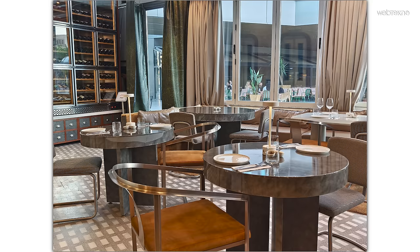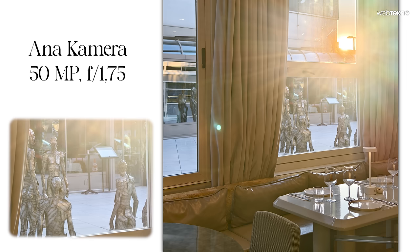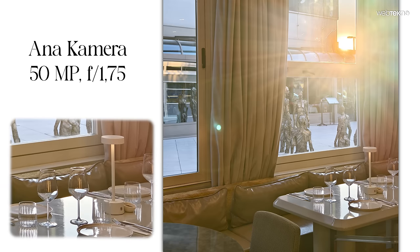Güneşli havalarda her telefonla iyi sonuç elde edilebilir, ama iç mekanlarda yapay ve doğal ışığın karıştığı ortamlarda sensör ve lensin kalitesi kendini belli ediyor. Açık ve gölge alanlarda büyük bir detay kaybı olmaması, keskinlik ve renk dengesi göze çarpıyor. Ters ışıkta da X100 Pro hem yansımayı sağlıklı sunuyor hem de kadrajdaki objeleri detay kaybı olmadan gösteriyor.